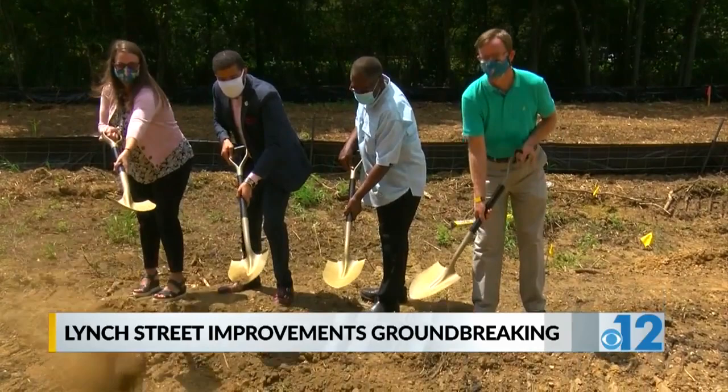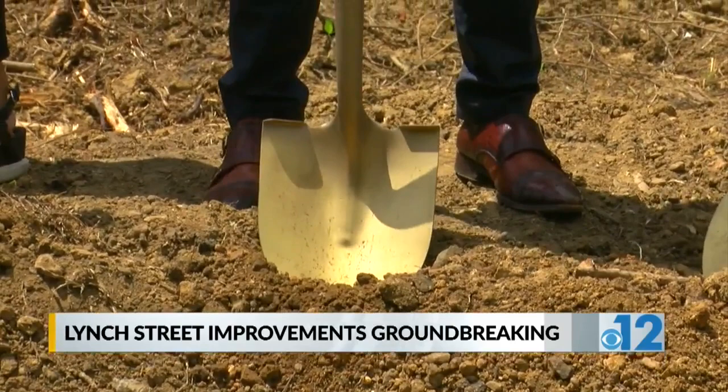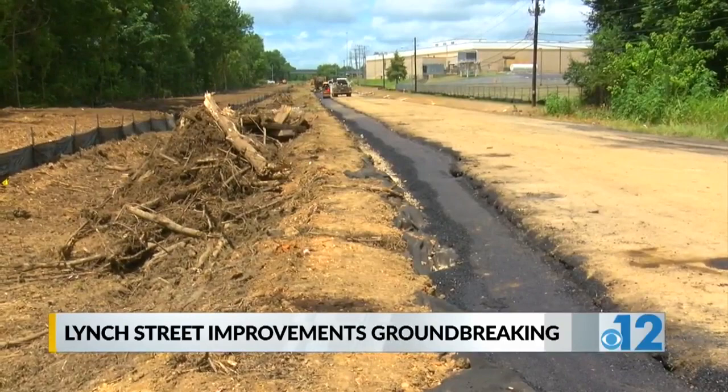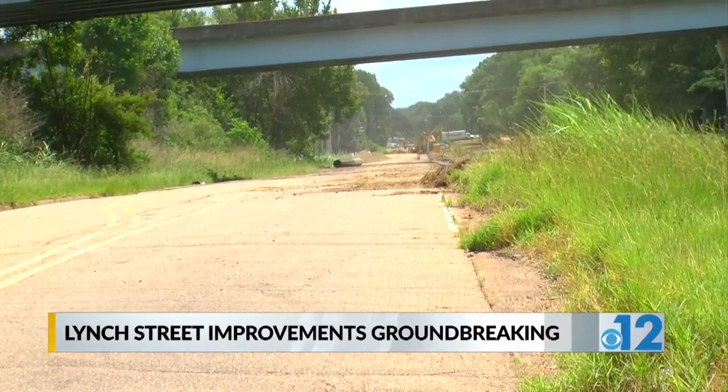The city broke ground on a $2.2 million improvement project that will repave Lynch Street from Highway 80 to Robinson Road. But that's not all. Crews are also rebuilding a new trail that will convert an old railroad line into a 10-foot-wide multi-use path running from Yarbrough Street to West Highland Drive. The mayor hopes the results will be two-fold: economic growth and a better quality of life.